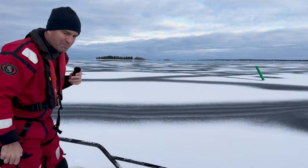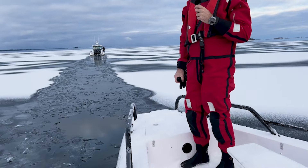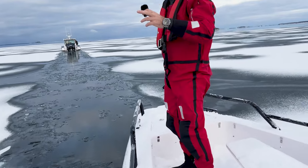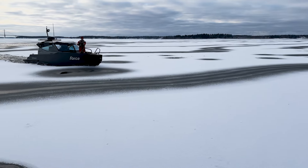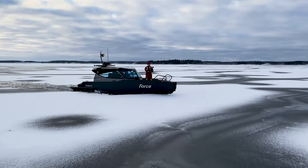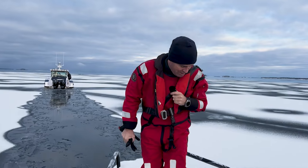Ganz besonderes Erlebnis, ein bisschen Sonne. Wir haben hier Schnee am Schiff und alle Kälteanzüge an. Ich bin gerade Drohne geflogen – Mega-Gefühl. Man sieht jetzt gerade, wie das Aluboot durchs Eis durchgeht.